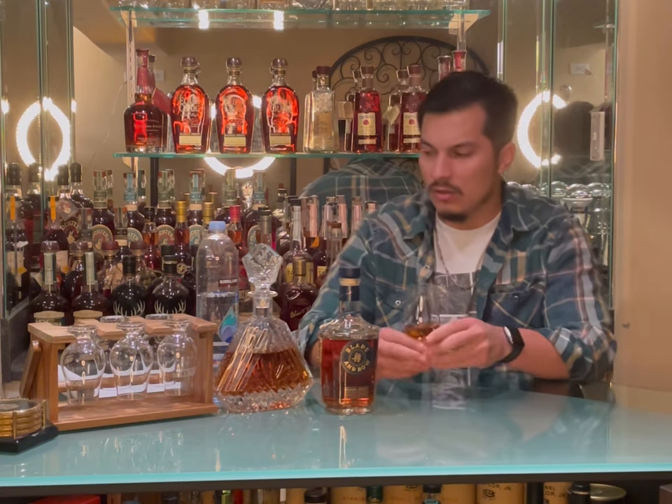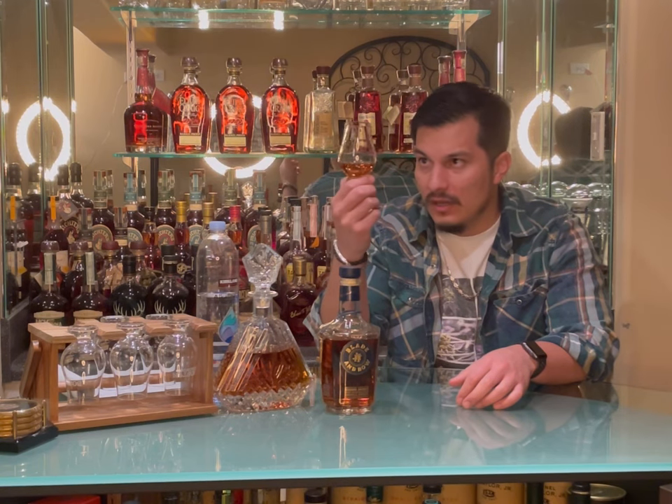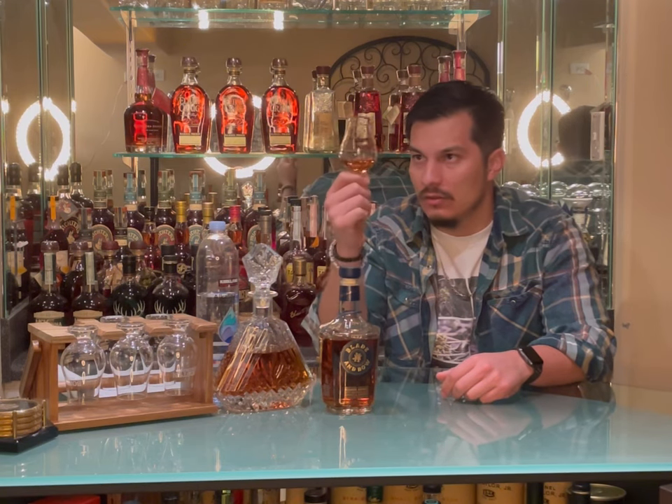Not really hard to find, and not too expensive. So we'll get into it a little further. The color is a nice, nice light copper. As for the legs, it's actually building some really nice ones — for a no age statement product, those look pretty nice.